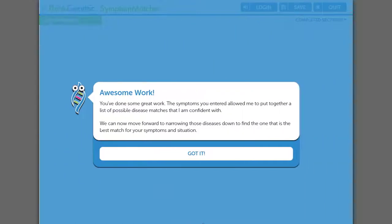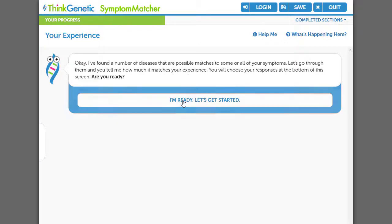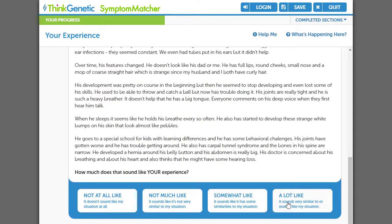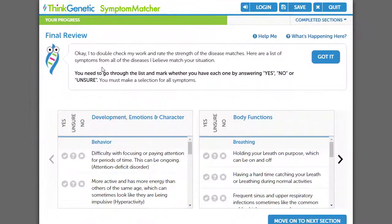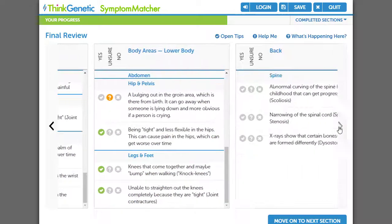Now that Symptom Matcher has narrowed the possible genetic conditions to a manageable number on the back end, it wants to learn more through a narrative. I'm presented with a series of patient stories, and will rate them from sounds not at all like my son to sounds a lot like my son. Based on the information I've entered so far, Symptom Matcher has put together a final review of what I've entered, in case I've missed something or want to change an answer.